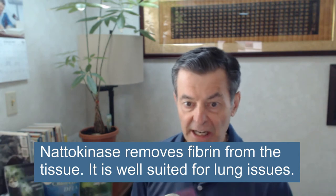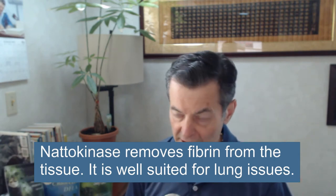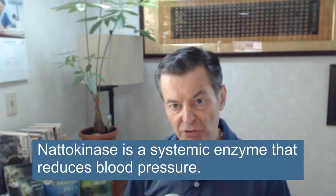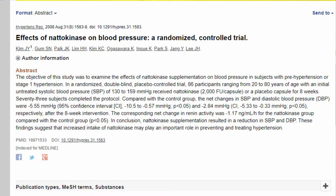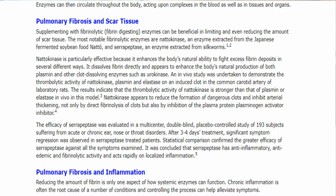Once I decide something looks pretty interesting, I go back to the actual studies to see what this stuff has done and what kind of results have been gotten from a particular product. For instance, I recently started selling natokinase. Natokinase is an enzyme — quite an amazing thing. It's been studied and it's shown to reduce blood pressure. I've got a study here to back that up, so I know this is a pretty good product. That's number one: I study it intensely and decide whether I even want to touch it.